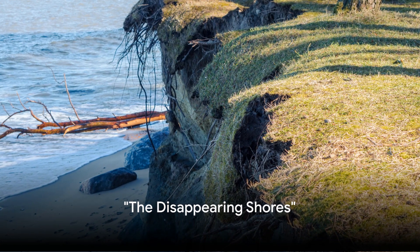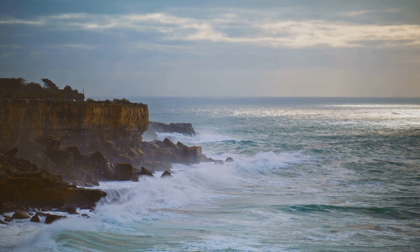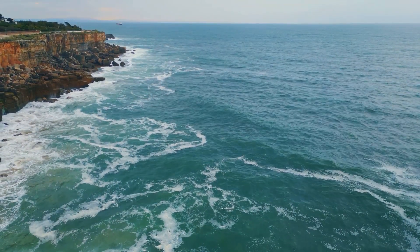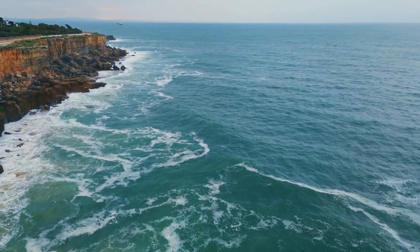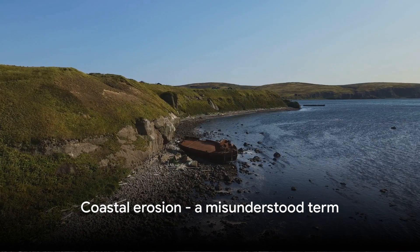Have you ever wondered why our beloved coastlines are shrinking? It's a phenomenon that's not just happening here, but all around the world. Our stunning shores, once vast and sprawling, are gradually disappearing, eaten away bit by bit. This is what we call coastal erosion, a term that might sound familiar, but one that is often misunderstood.